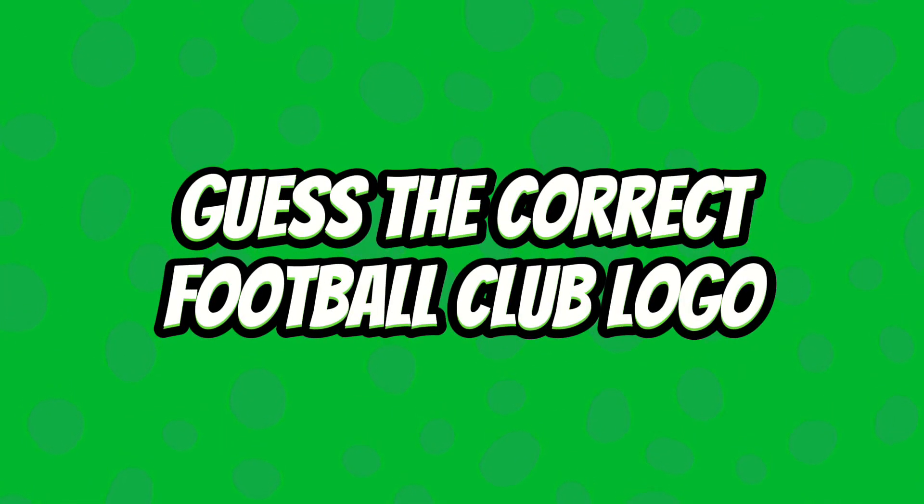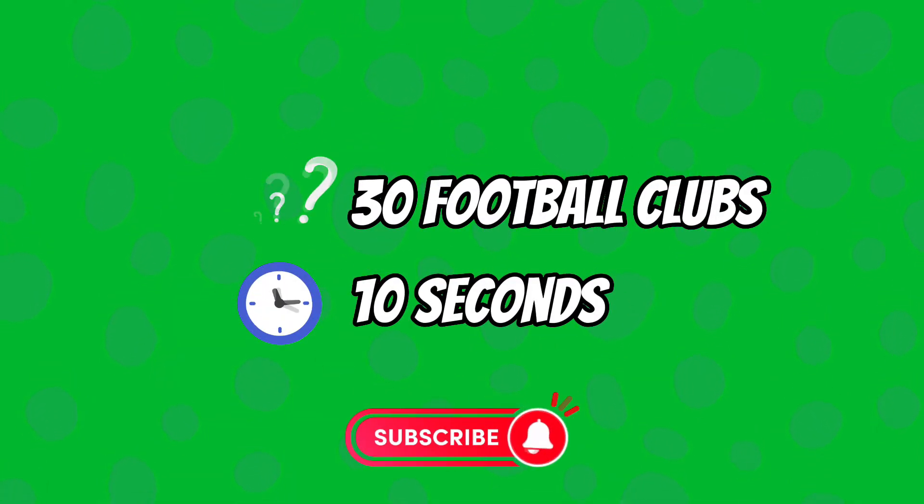Hey, can you guess which football club logo is correct? Before you begin, please like and subscribe.